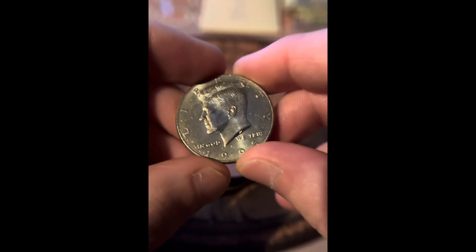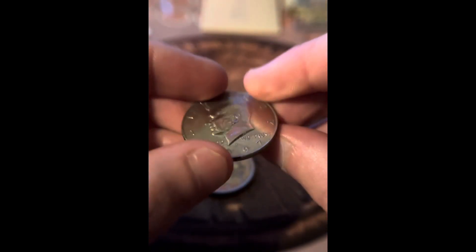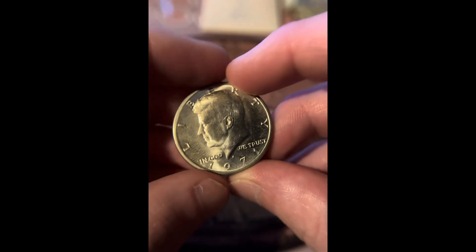Let's see what's in here. We got a 1995 half dollar, a 1999, a 1997, and a 1971.